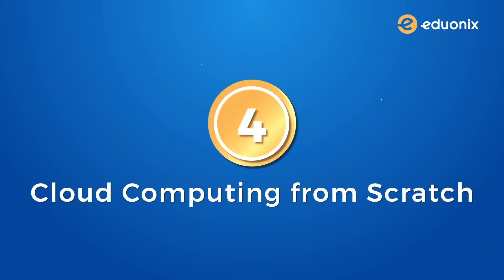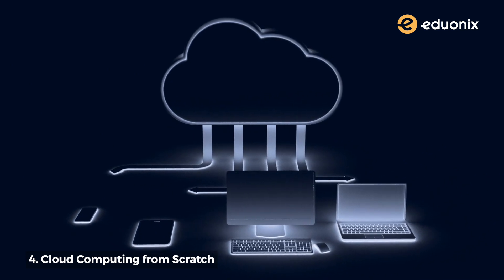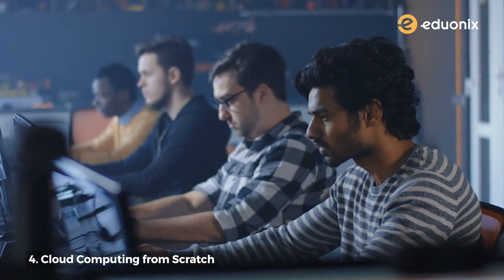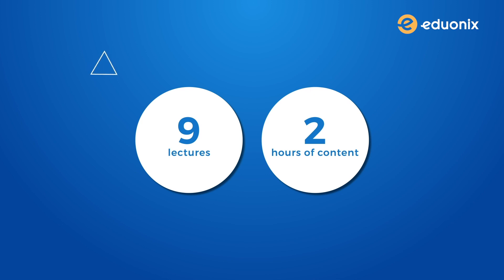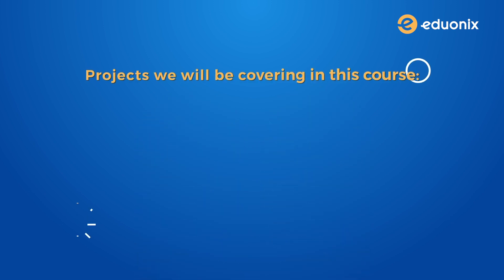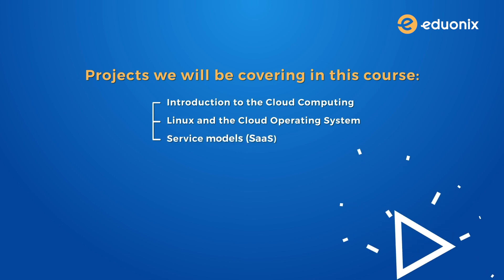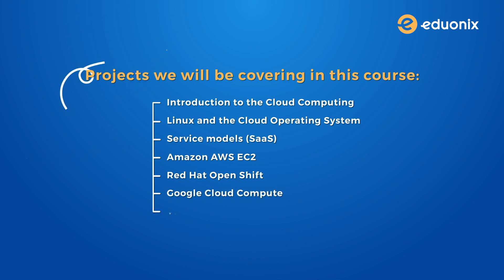Number four: cloud computing from scratch. We can all agree that cloud computing is taking over the digital infrastructure of a lot of companies. Its unique paradigm has brought about a lot of new opportunities for developers, and if you're interested in this technology this is a great beginner's course for a quick dive into cloud computing. It has nine compact lectures with over two hours of content — all it will take to complete this course is just to skip one Netflix movie. Topics covered include: introduction to cloud computing, Linux and the cloud operating system, service models, Amazon AWS EC2, Red Hat OpenShift, Google Cloud Compute, virtualization architecture, and virtualization examples.